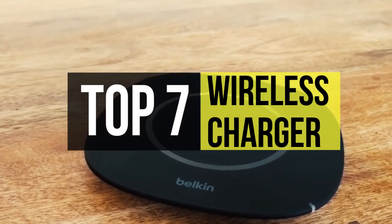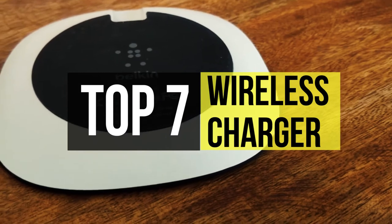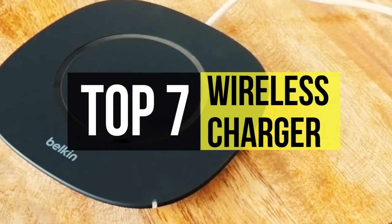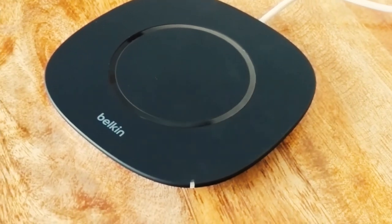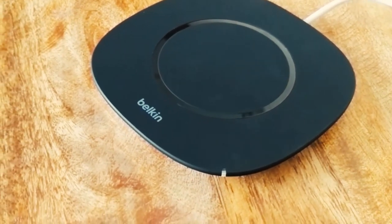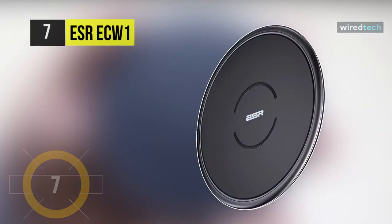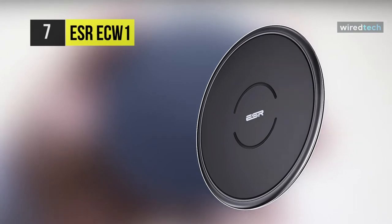So if you're looking for one, we can help you with some of the best in the business. As always, go through the description below to see all the mentioned products and their buy links. Let's begin our list with the ESR ECW1 wireless charger.